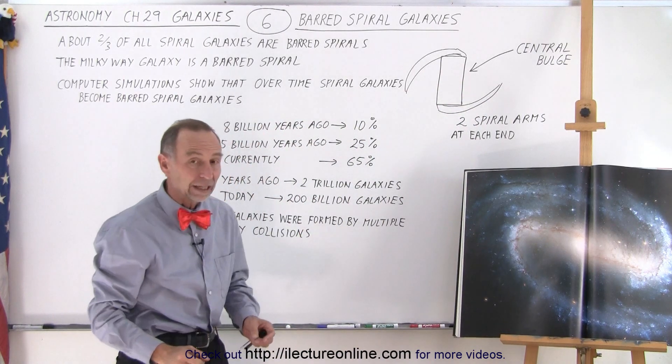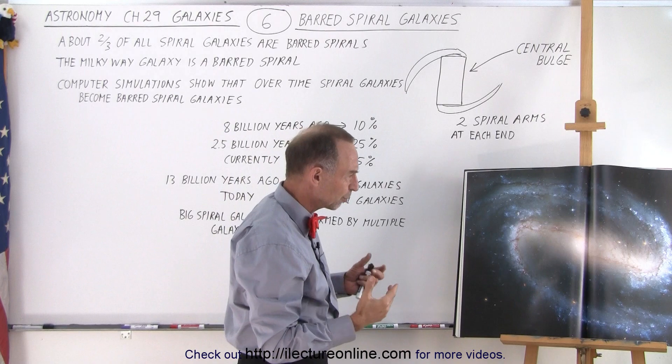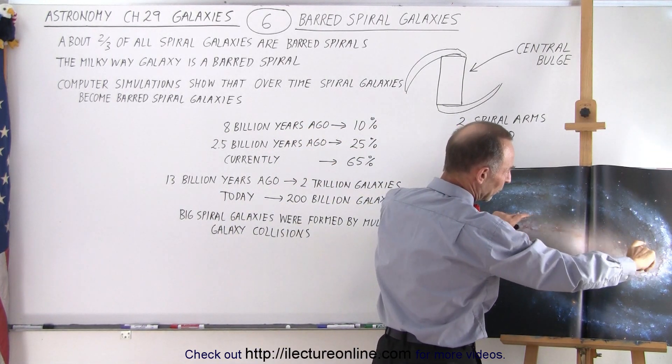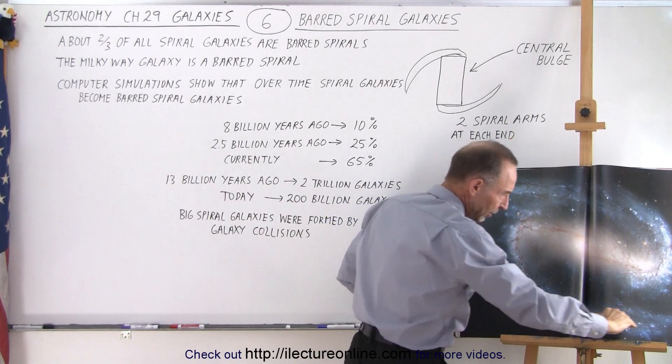When you take a look at a picture like this — I believe this is a picture of NGC 1300, which is a beautiful barred spiral galaxy — you can see that the central bulge looks rectangular in shape. We have one spiral arm coming off one end, and the other spiral arm coming off the other end.